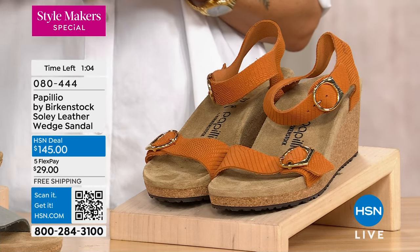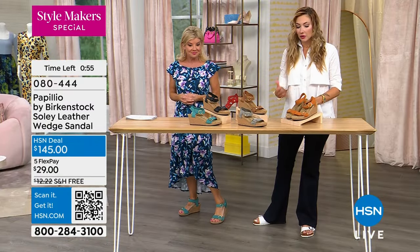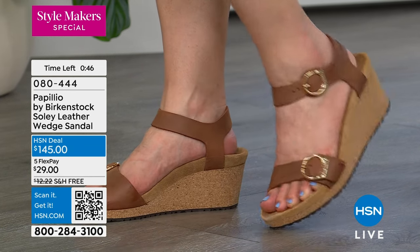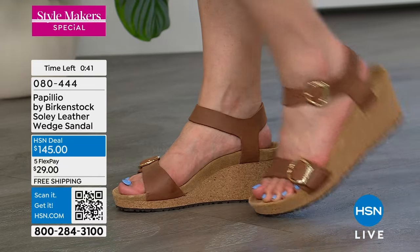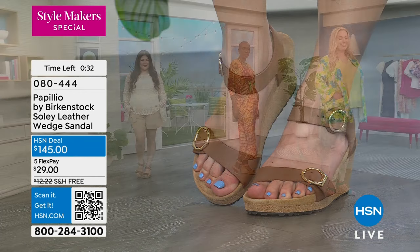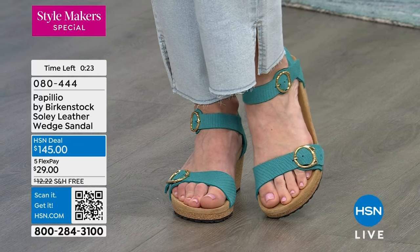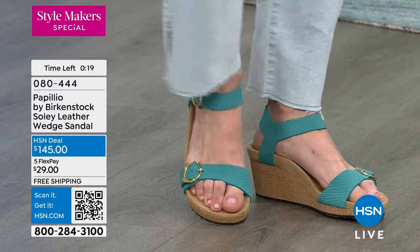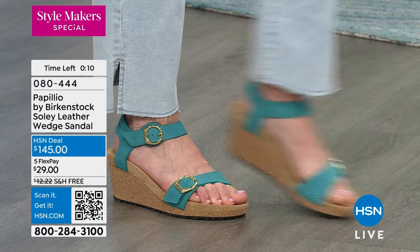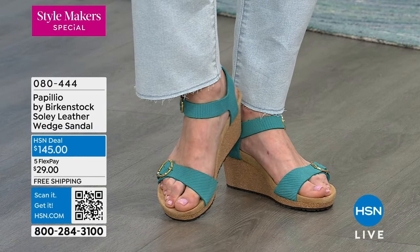Speaking from experience, whenever I wear regular heels my feet are swollen and hurting the next day. With my Papilio wedges it's so much more of a relief because I have that support from the contoured footbed — truly the most comfortable wedge I've ever worn. I walked all around downtown St. Pete on date night and felt amazing the next day. These are not sitting shoes; they're actual walking shoes. Sizes available five and a half through eleven and a half, item 080444.